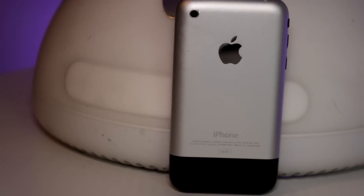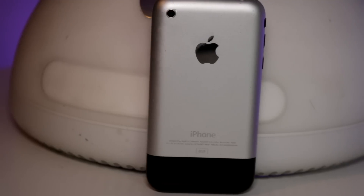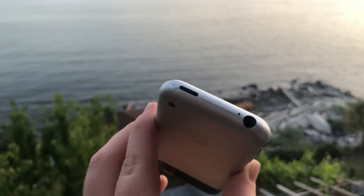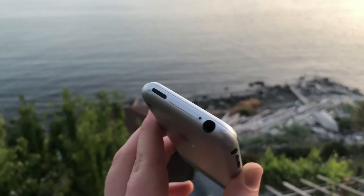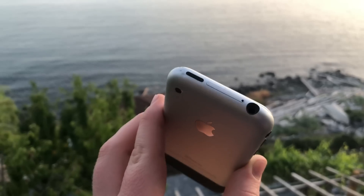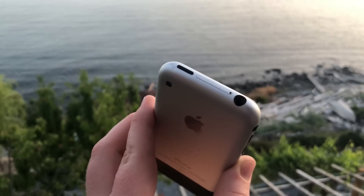The design is something that was actually really ahead of its time, with an aluminum backing, stainless steel frame, and a plastic bottom for the antenna bands. I say it's ahead of its time because Apple would later switch back to aluminum with the iPhone 5 in 2012. Not only that, but Apple still uses a stainless steel frame with the iPhone X. The aluminum used scratches very easily, but in my opinion still looks pretty good.